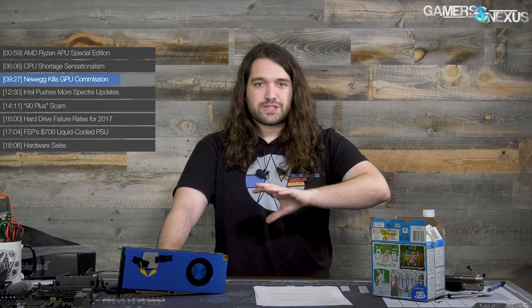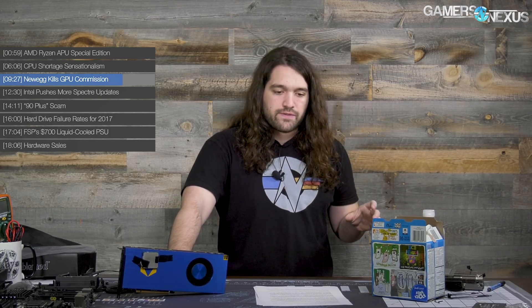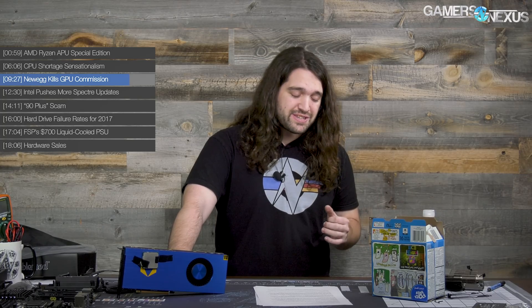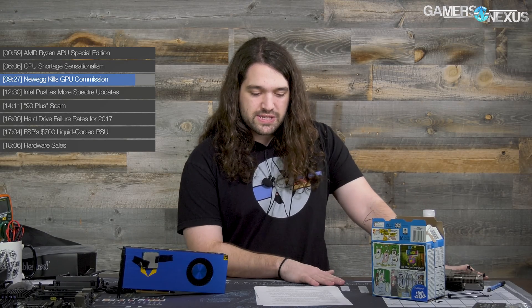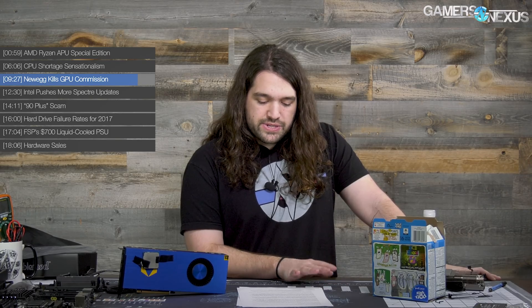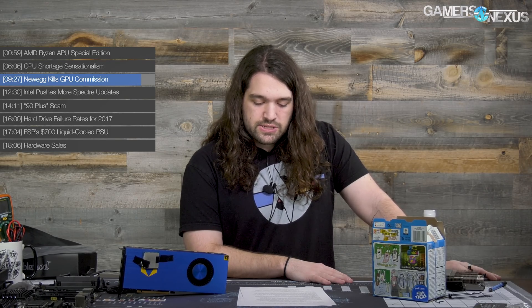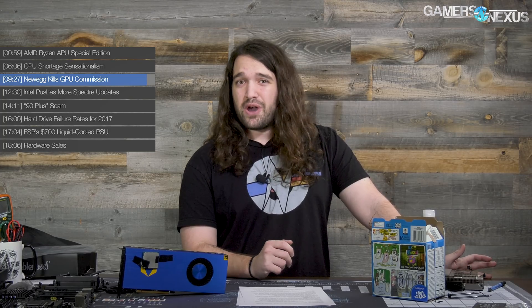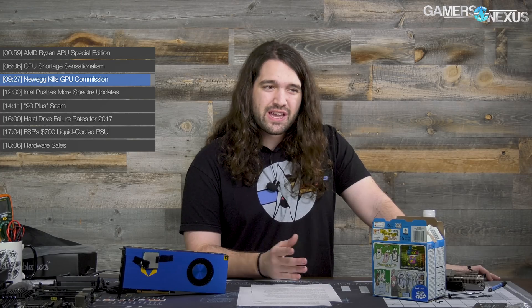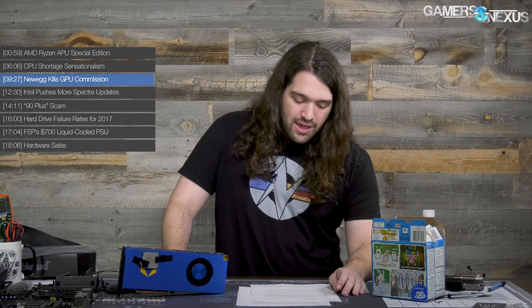We think the more likely contributor to Newegg killing its GPU affiliate commission is the memory cost. There are two sides: if Newegg is keeping the same prices and killing commission, that's great — it means they're helping consumers. I don't need that commission if GPUs can be more affordable. However, if they're increasing prices AND killing commission, then it's just trying to make more money off something already being gouged. Content creators may note that Amazon, B&H Photo, Best Buy, and others still do offer GPU affiliate commissions.